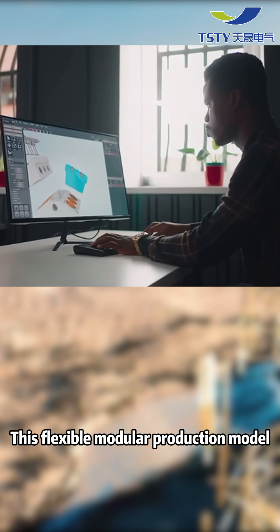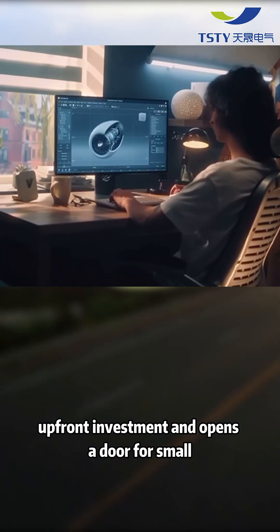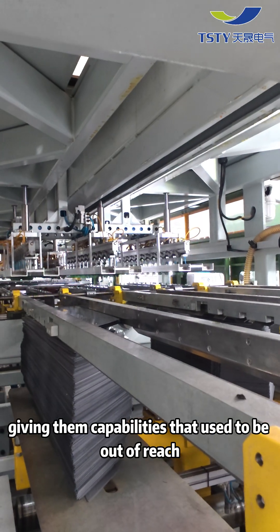This flexible modular production model dramatically lowers upfront investment and opens the door for small manufacturers and innovators, giving them capabilities that used to be out of reach.